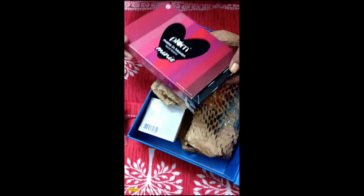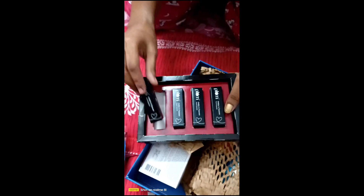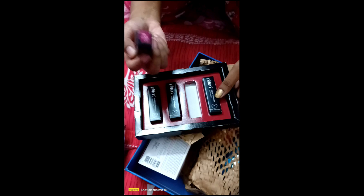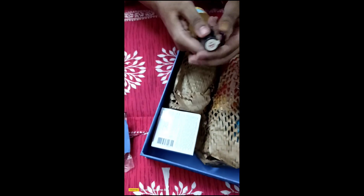First, a mini lipstick — it's like a color. Next product is the case of body mist, which is a free product. I have used this product before.